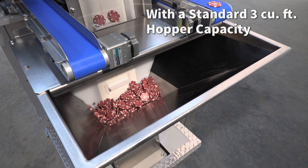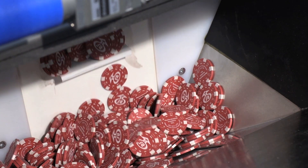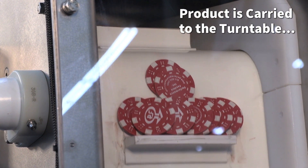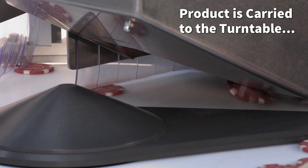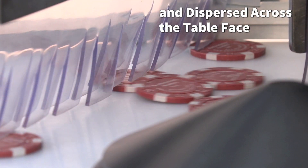The system's cleated elevating pre-feeder has a standard 3-cubic-foot hopper capacity and carries product, on-demand, to the 24-inch diameter turntable. While on the turntable, product is dispersed across the table face and staged for vision inspection.